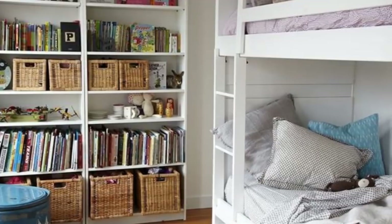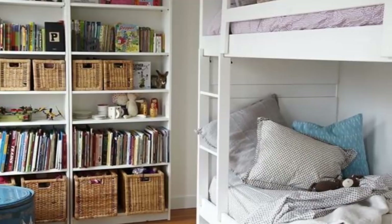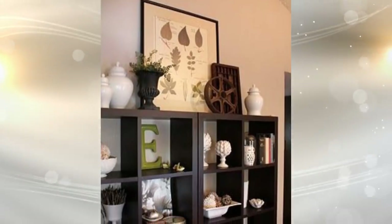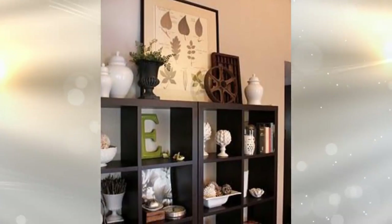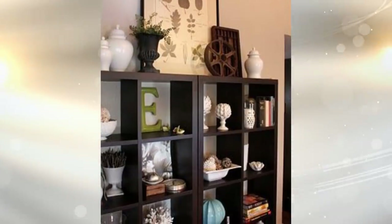24. Believe it or not, if you choose the right shelving units, you can line the walls with them and the space won't feel cramped at all. Instead, they'll blend right in and look as though they've always been there. The more shelves that you have, the better, since they provide you with plenty of space to stash all of your stuff.